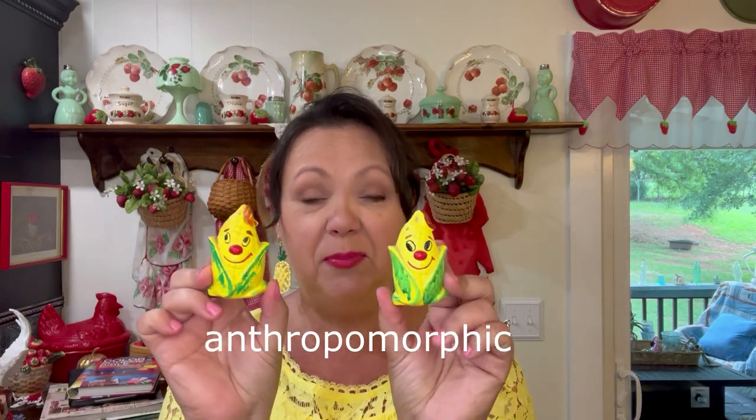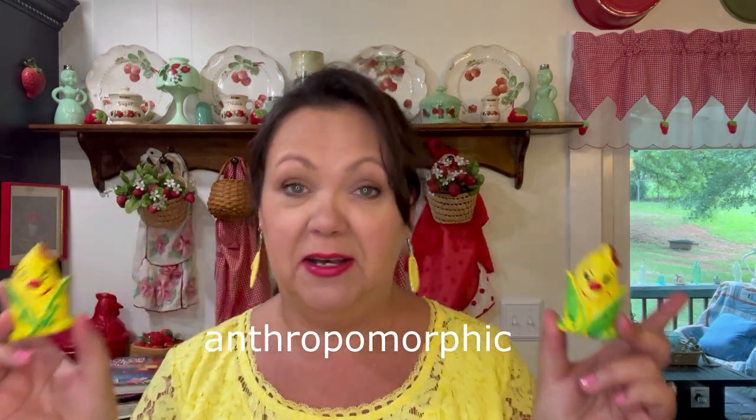These guys — I'm not sure how to pronounce this, but I'll look it up and write it on the screen. Anthropomorphic, I think is what it's called, when they put faces on objects that aren't supposed to have faces. These little salt and pepper shakers are vintage, made in Japan, and I paid $1.99. I just think they're adorable. They will go over on my coat crates.